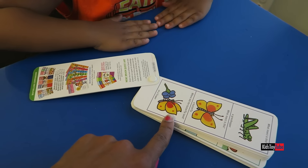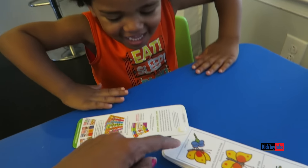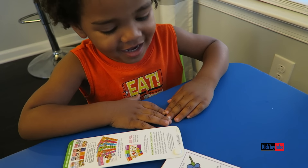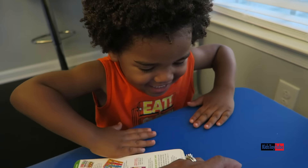What is the butterfly on? What did he land on? A flower. A flower. Do you know what color the flower is? Blue. Blue. What color is the stem? Green. Green. Good job.